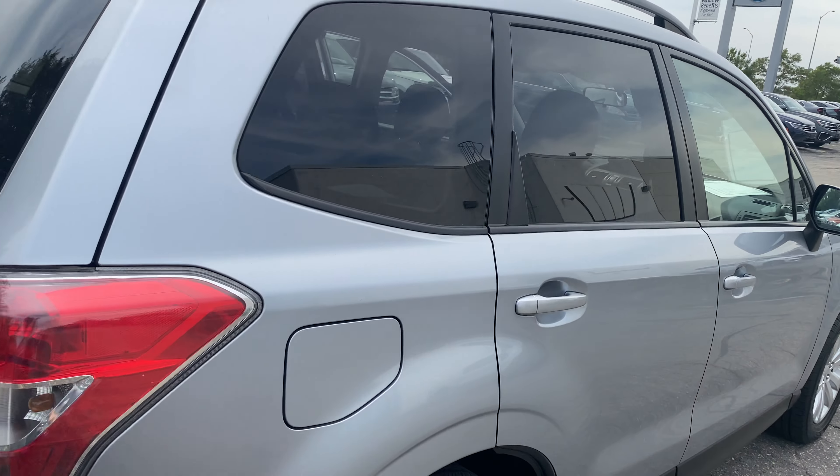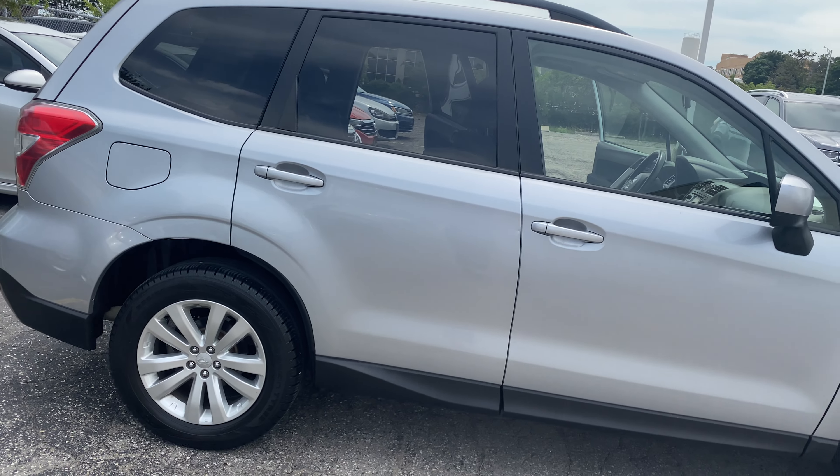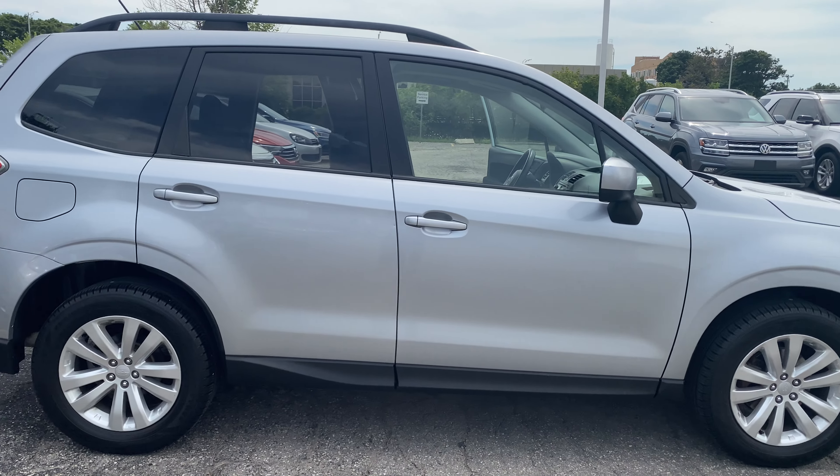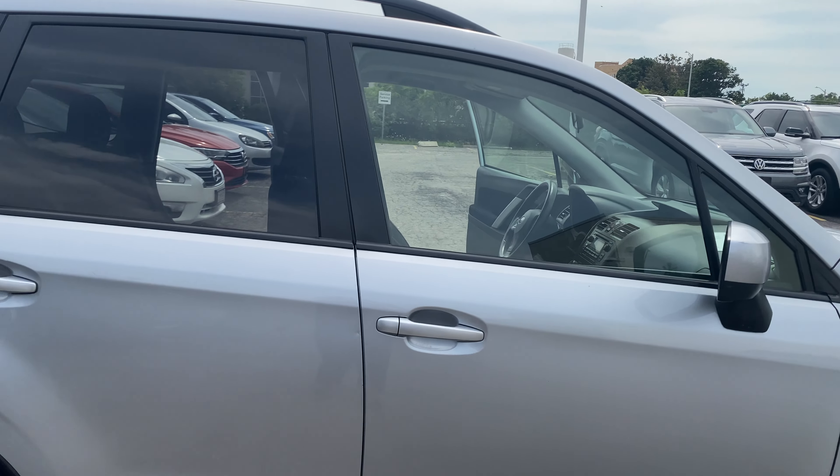Feel free to email me or call, and you can arrange a time to see this vehicle. If you have any questions or concerns, let me know. Have a nice day.